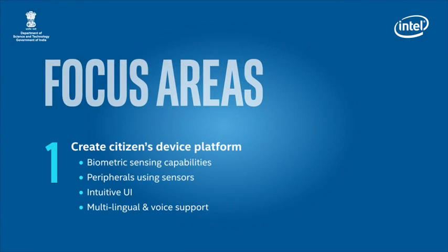The focus areas of the challenge are: innovation to create a citizens device platform including biometric sensing capabilities, peripherals using sensors, intuitive UI, gesture recognition, and multilingual and voice support; and innovation to deliver eKranti or MyGov apps to accelerate delivery of eGov services on mobile platform.